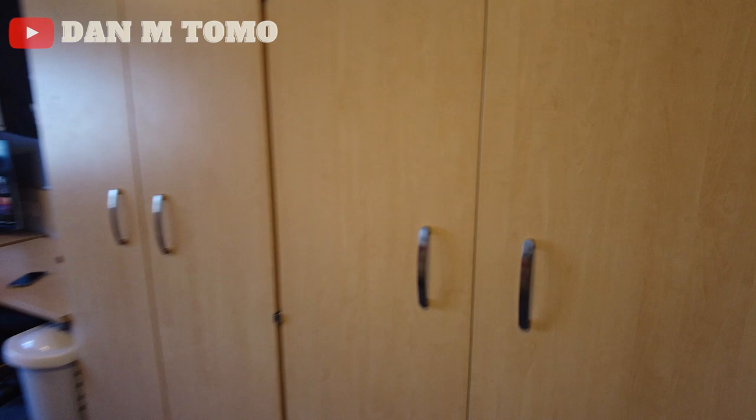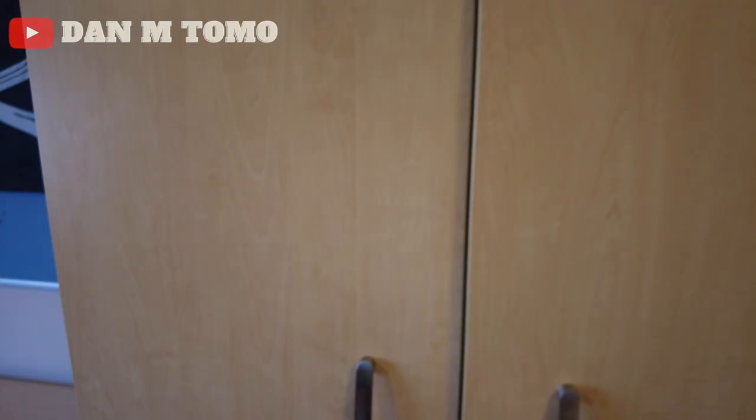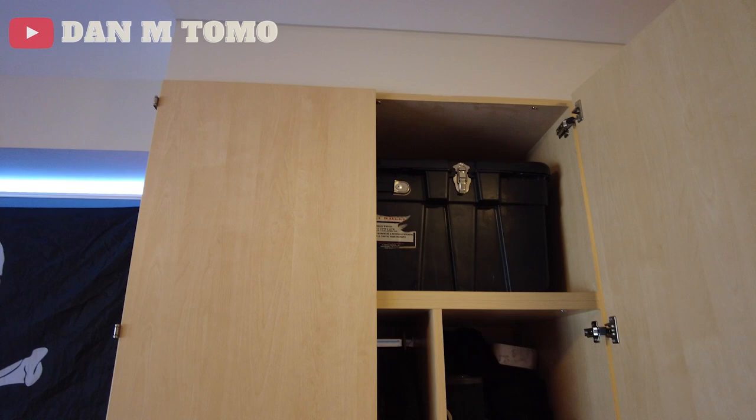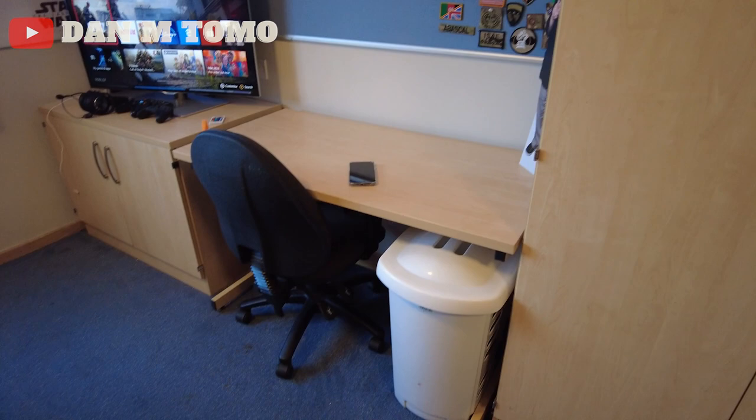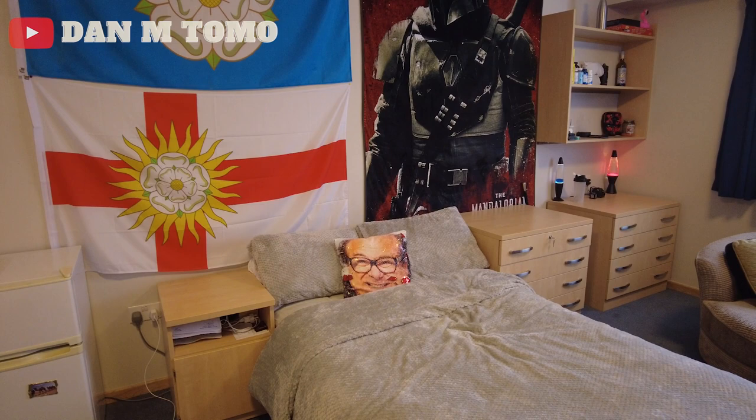Coming out from there on the right hand side we've got two big double wardrobes, with a mirror on the side and loads of space inside. The one next to it pretty much mirrors the first one except it's got a bit of shelving inside. Moving on from there we've got an issued desk and another issued cupboard with a chair. On the opposite side of the room we've got two issued sets of drawers, an issued bed and a bedside table.